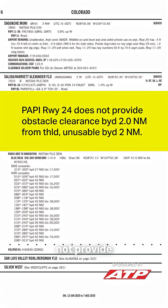For example, take a look at Salida, Colorado, KANK. In this case, PAPI runway 24 does not provide obstacle clearance beyond two nautical miles from the threshold, and it is unusable beyond two nautical miles.